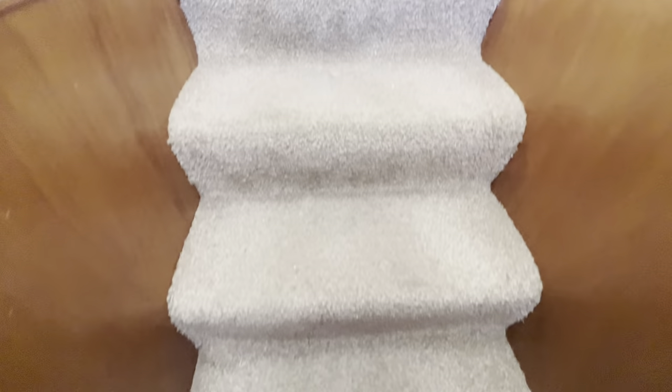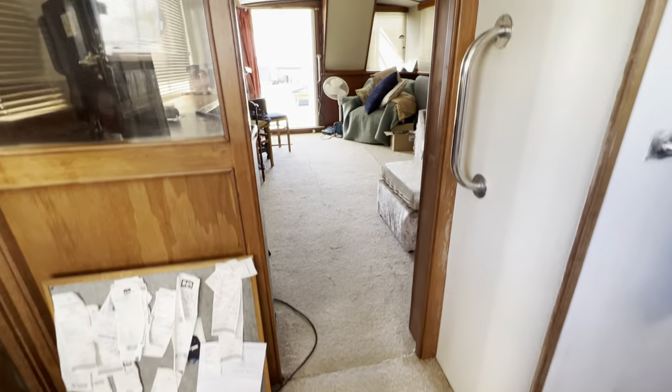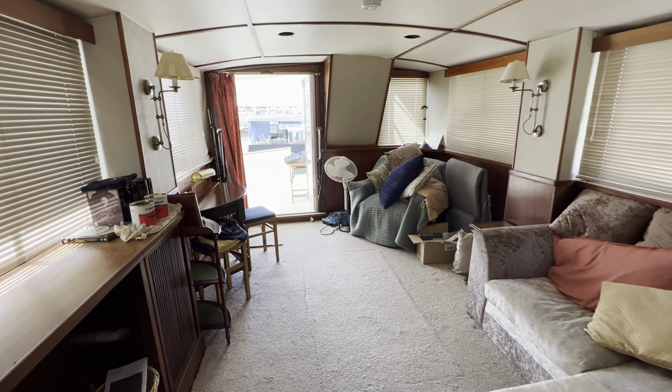That's been Tim from Boatshed Rock Brokers taking you for a quick tour around the interior of this boat. She is an ongoing project — if you're interested, just get in touch, or for more information go to boatshedbrighton.com for lots more pictures, videos, and virtual reality. Thanks for watching, have a lovely day.